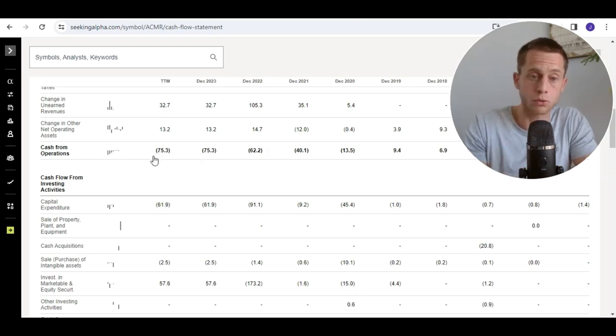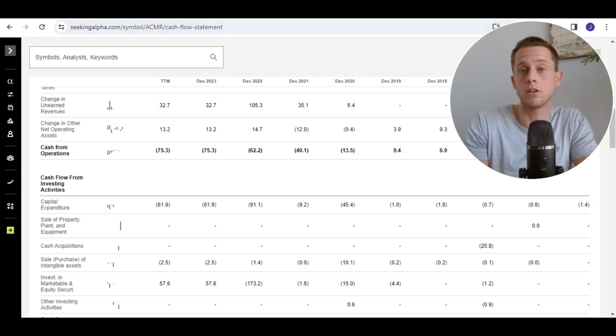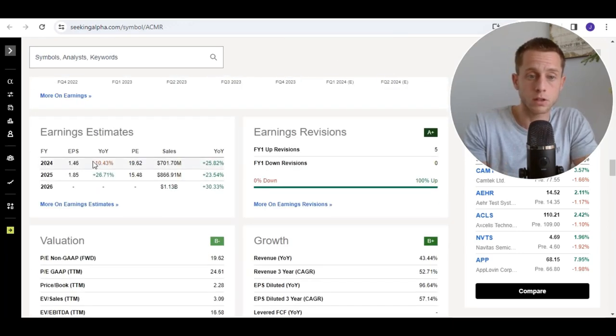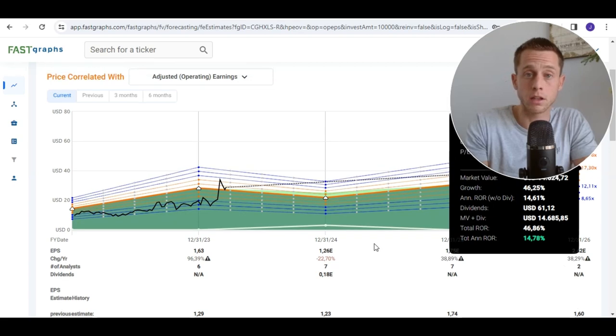The free cash flow is actually even lower because you also have to deduct capital expenditure from cash from operations. On the other hand, the Chinese leadership is doing a great job and revenue is growing. Checking the EPS estimates: there is a decline in 2024 but then an increase in 2025. Fast graphs give EPS estimations of minus 22%, then another 40% plus, and another 40% plus. That can indicate a fair value of PE 17 with current EPS estimations.